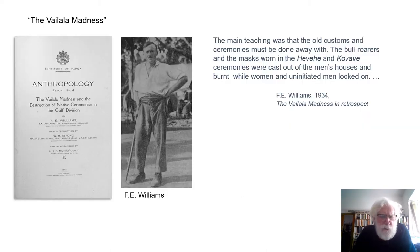This cult was known to the colonial administration and described by the government anthropologist Effie Williams as the Vailala Madness. One of the main teachings, as Effie Williams wrote later, was that the old customs and ceremonies must be done away with. The bull roarers and the masks worn in the ceremonies were cast out of the men's houses and burnt, while women and uninitiated men looked on. It's possible that this was an event, or related event, which led to the destruction of the original earlier Kinumeri Longhouse.